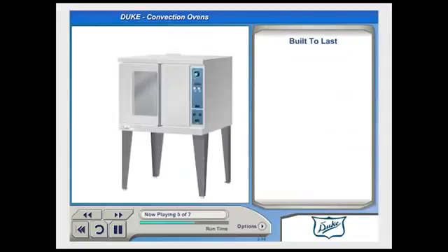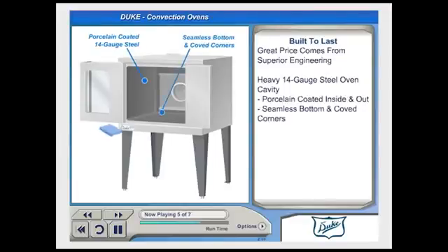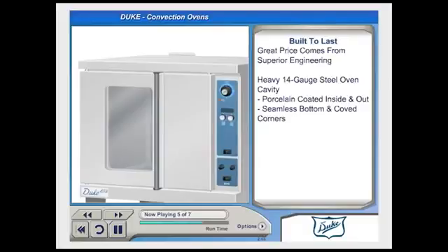Duke's competitive pricing is a direct result of superior engineering, not substandard components. Duke ovens feature a heavy 14-gauge steel oven cavity that is coated inside and out with durable porcelain. This eliminates the possibility of rusting in concealed areas. The seamless bottom and cove corners serve to improve cleanability and airflow in the cooking chamber. The oven doors have to be tough, which is why Duke uses a solid one-piece door hinge rod to resist breaking.